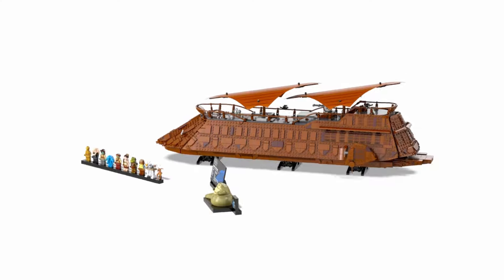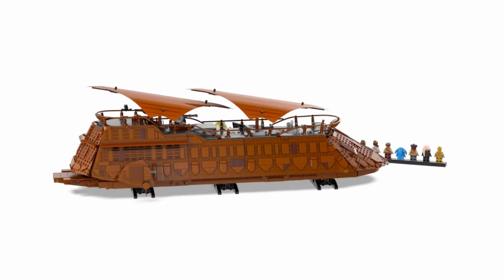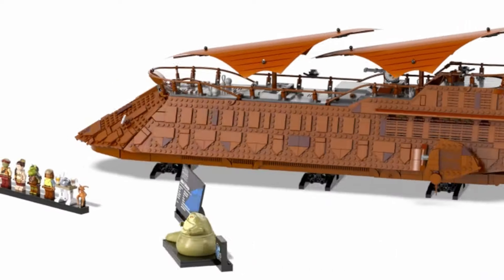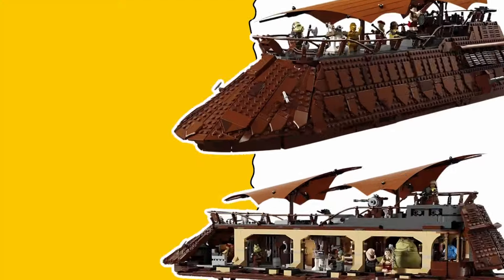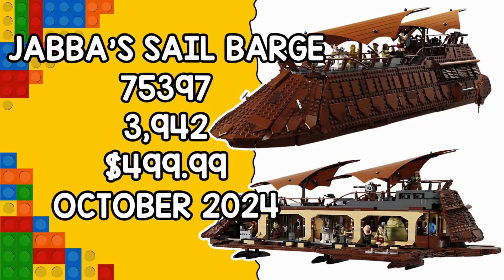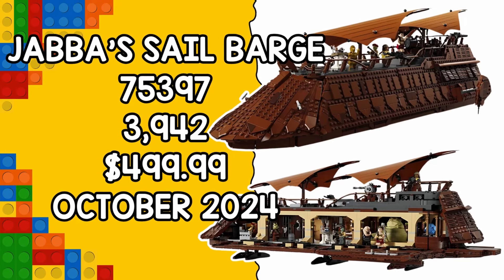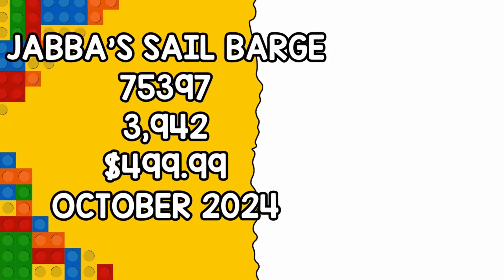Now let's dive into the star of the show — set 75397, Jabba's Sail Barge. This is the final 18-plus D2C set of 2024 and it's one you don't want to miss. Retailing for just shy of $500, this set includes a whopping 3,942 pieces and 11 minifigures — a perfect throwback to Return of the Jedi, which celebrated its 40th anniversary this year.